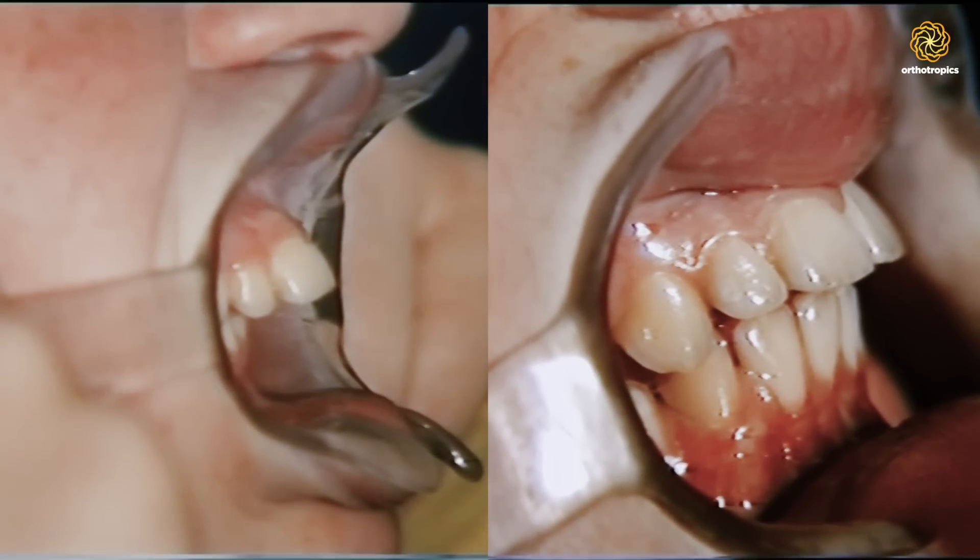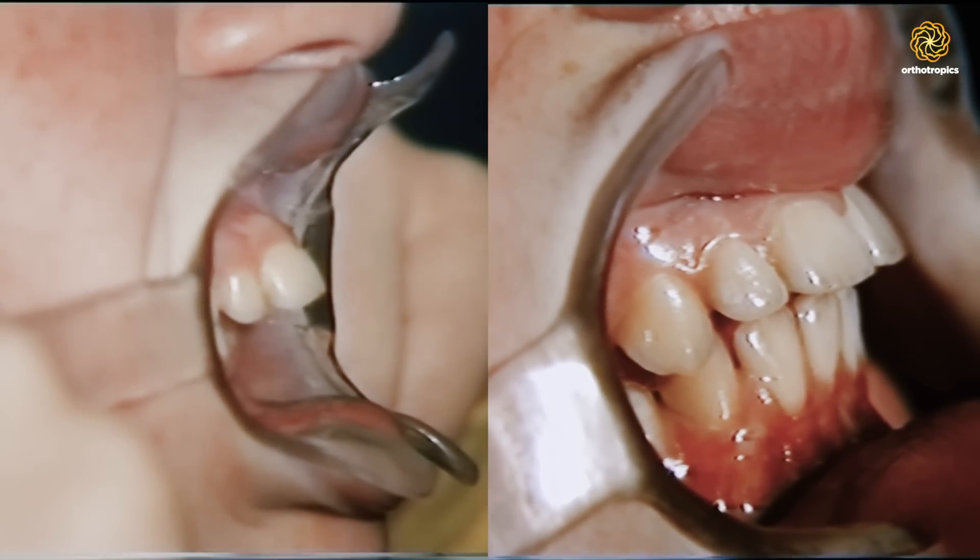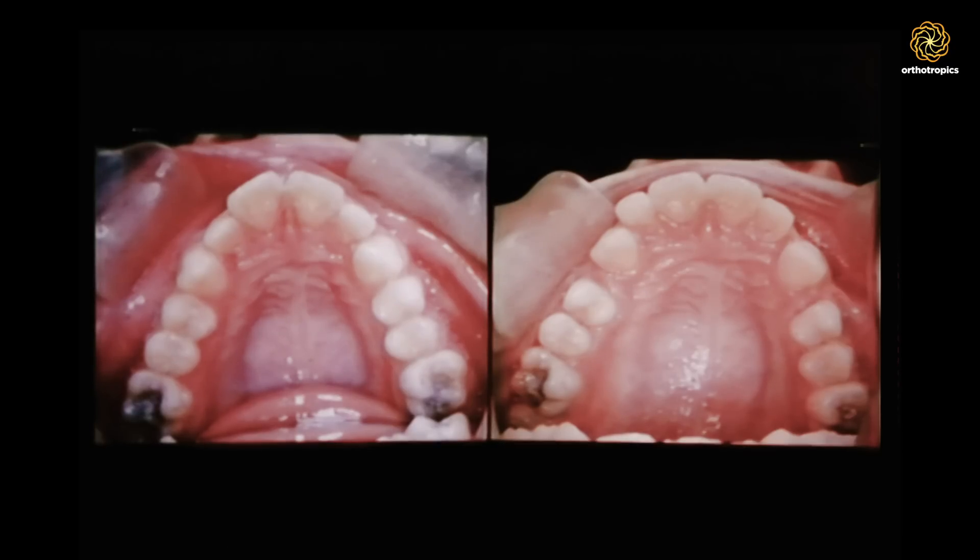Even though the use of Bioblock created significant changes to Lisa's face without the need for any surgical intervention, John's method of treatment is still disregarded by many of his peers working in conventional orthodontics. After 18 months, Lisa is back again and we can see that both the practice and Lisa's face have undergone an impressive transformation.